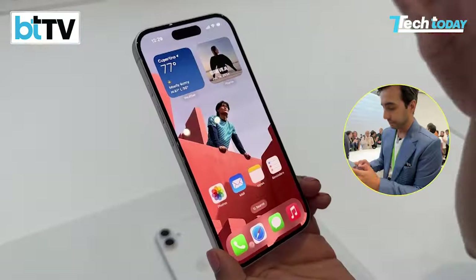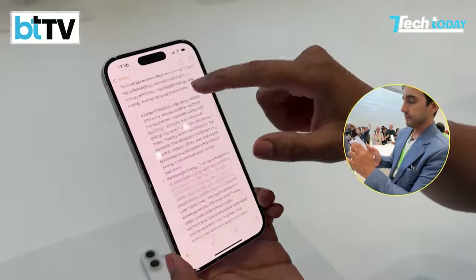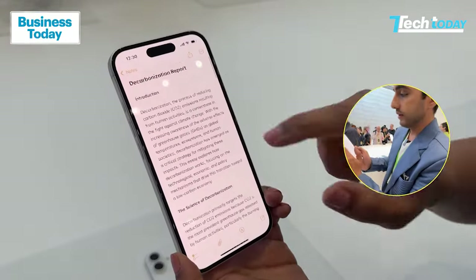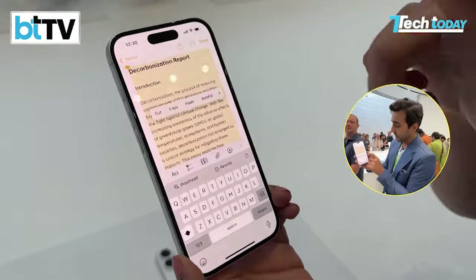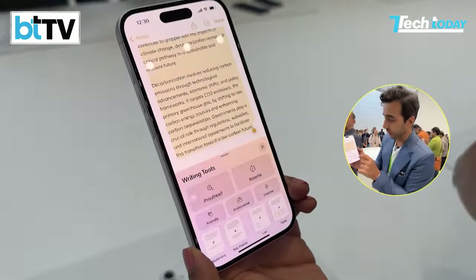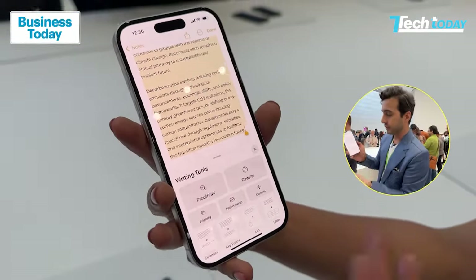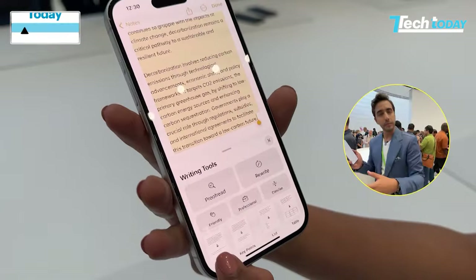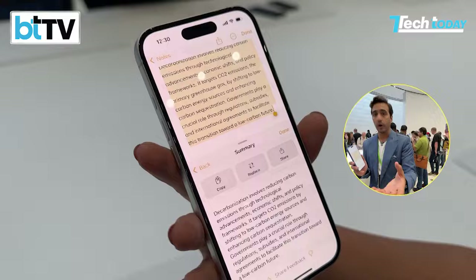Going into the Notes app, here's how Apple Intelligence works. If you select all of a note, look for the Glowtime logo and click on it — you've got proofreading, you've got rewriting, you can make it more professional, more friendly, even more romantic. All sorts of things. That's how Apple Intelligence will work.